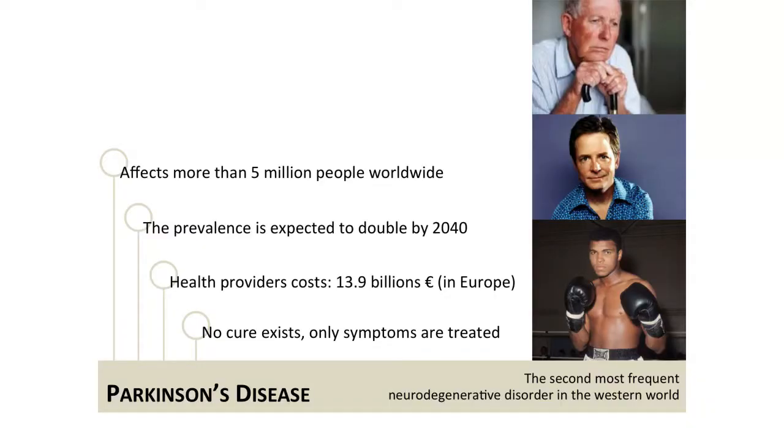Parkinson's disease is the second most frequent neurodegenerative disorder. Nobody knows the causes, but it can affect anybody. We're talking about big numbers — five million worldwide, and that's a conservative estimate. This number is bound to double by 2040, and it has substantial costs for health providers. We're talking about 14 billion just in Europe. And no cure exists.